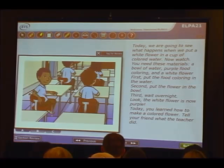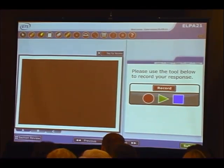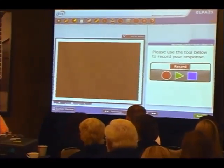Can you tell me what just happened? Then the student hears the narrator saying: tell your friend what your teacher did today. The examinee can think about what they're going to say and use the tool to record their response.